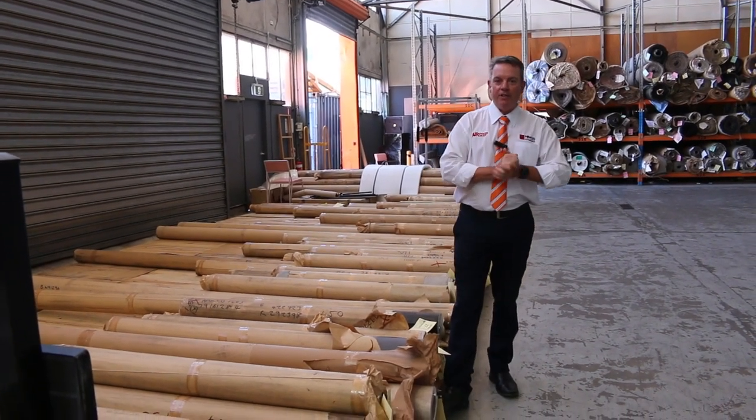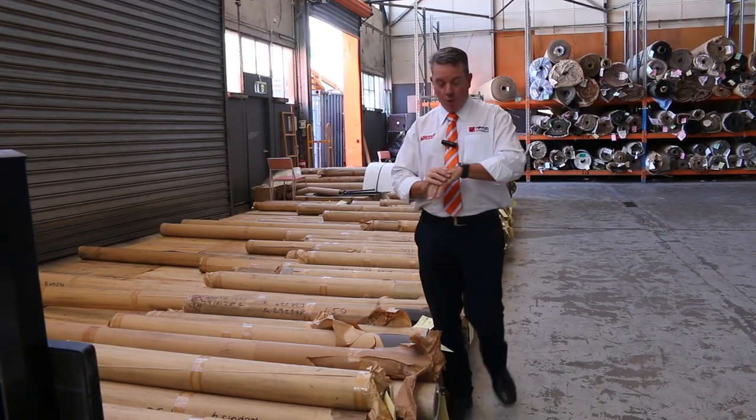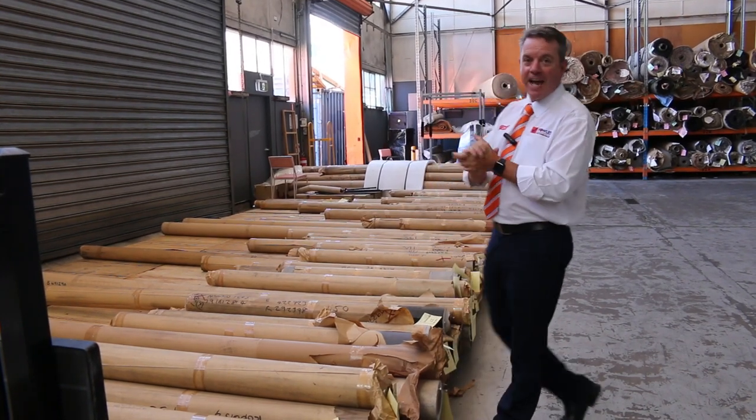G'day, I'm John from Fowles Auction Sales. I'm here to preview tomorrow's floor covering auction, which is Wednesday the 22nd of February at 10am.